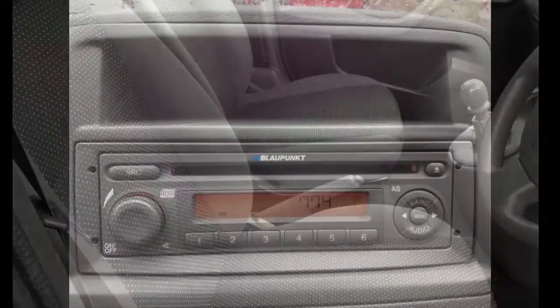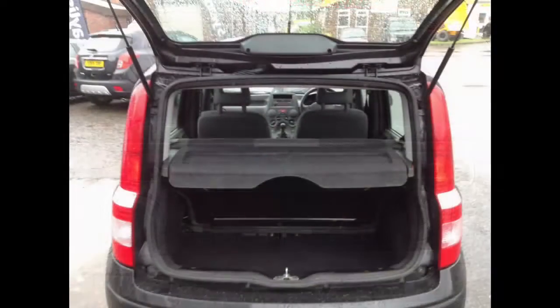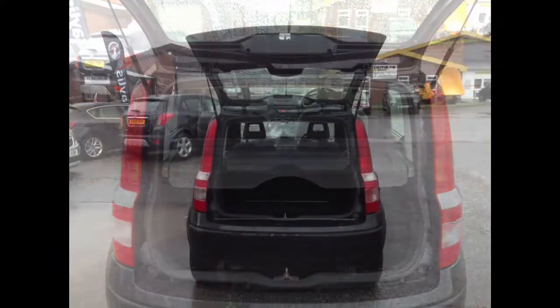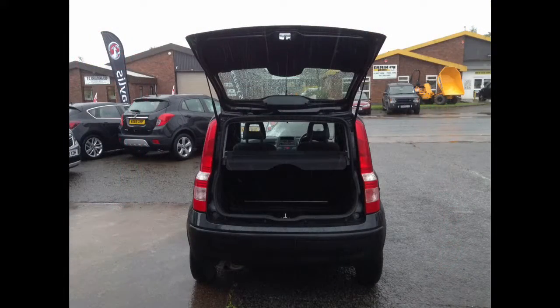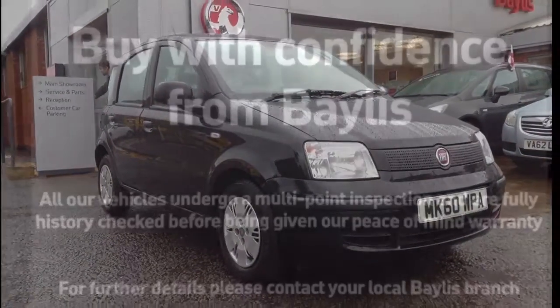This sensibly priced car is sure to sell quickly. So for further information, to arrange a test drive or to learn more about our particularly attractive finance options and service plans, please contact your local Bayliss branch.